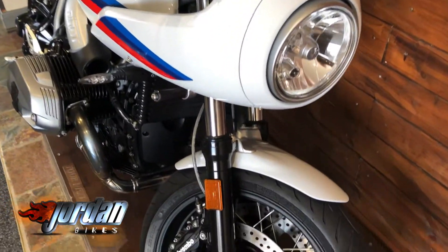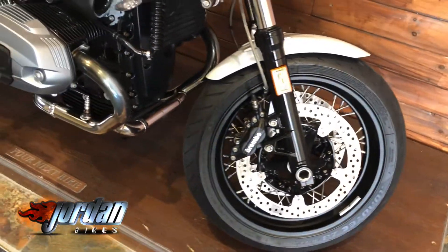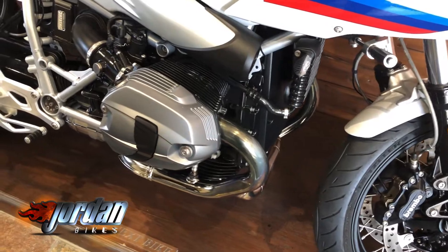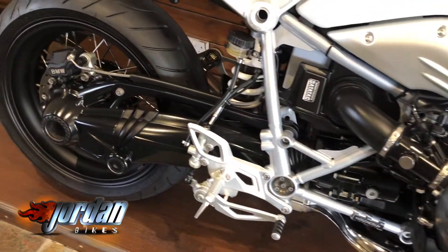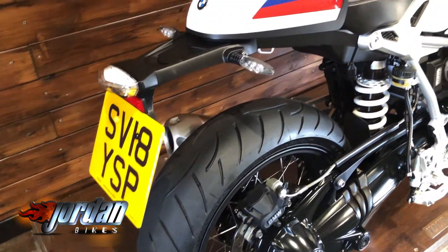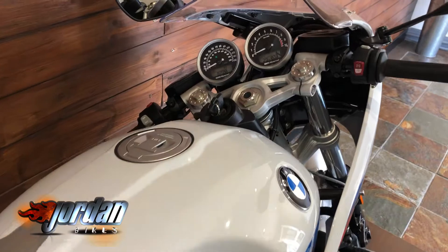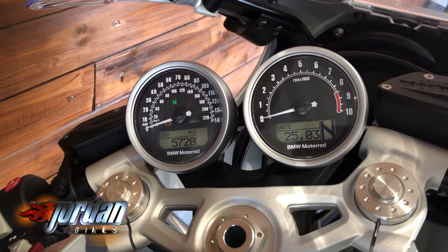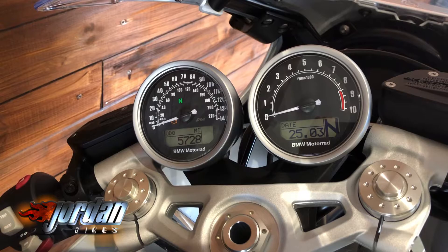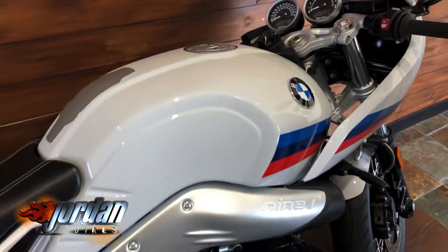These are a real piece of kit. You get the nice spooky wheels — it is a spooky wheel model, not the mag wheel model. You get that 1200cc boxer engine, ABS as standard, and factory fitted heated grips. This one's got the LED lights and the condition of it is just absolutely gorgeous.